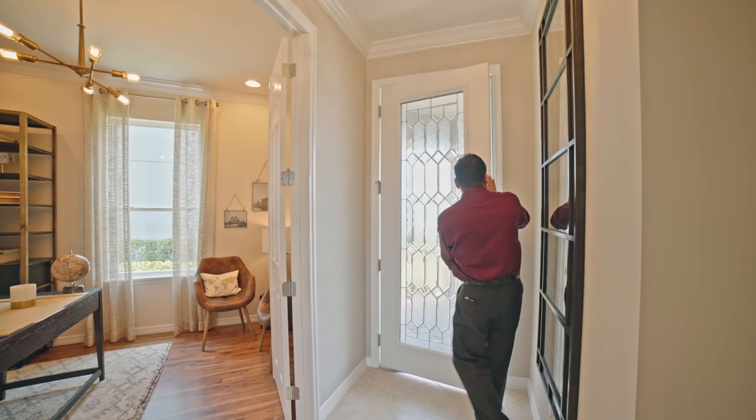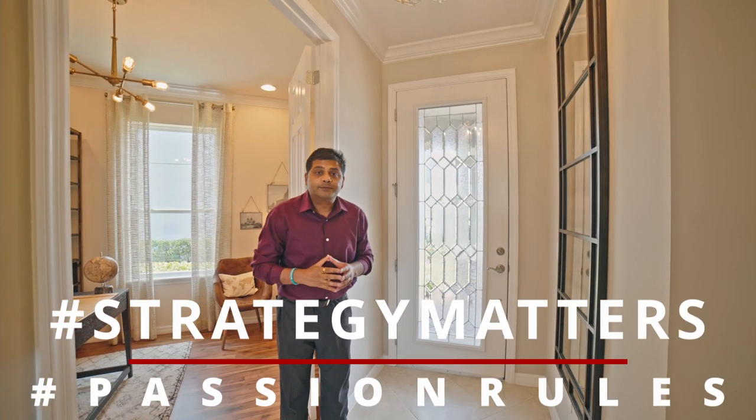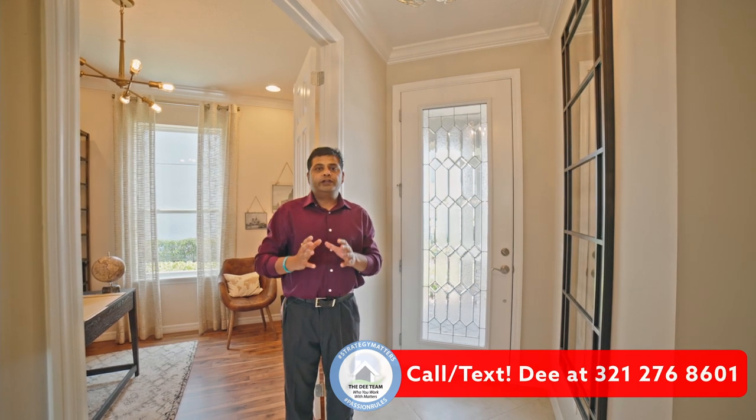Hello, and welcome to another episode of Orlando Home Show, where strategy matters, passion rules. Guys, if you haven't subscribed to our channel, please go ahead and do so, because I bring you brand new models all around Central Florida, Greater Orlando area. So if you are in the market specifically looking for a brand new home, this is a great resource. Show us some love, press that thumbs up button, subscribe to our channel so that we can make sure our videos are in front of more people like yourself.